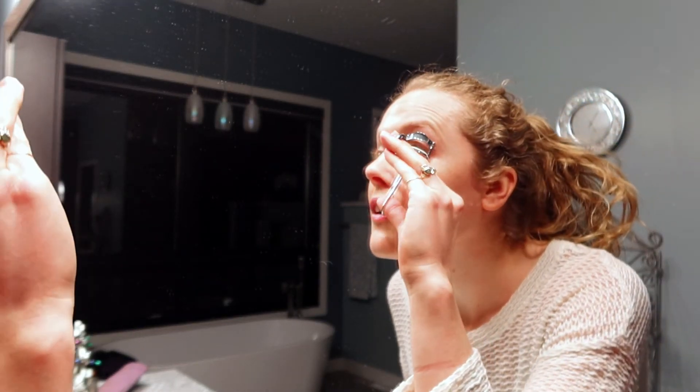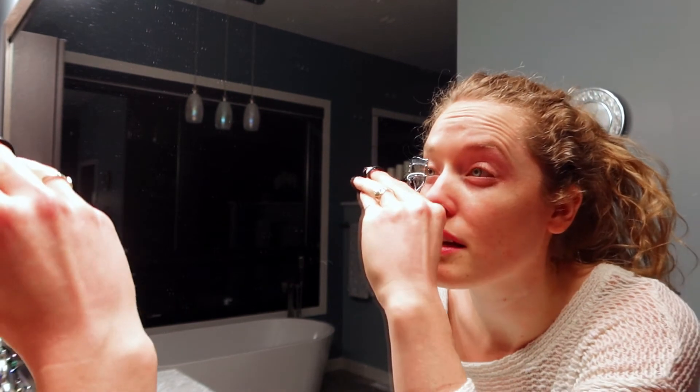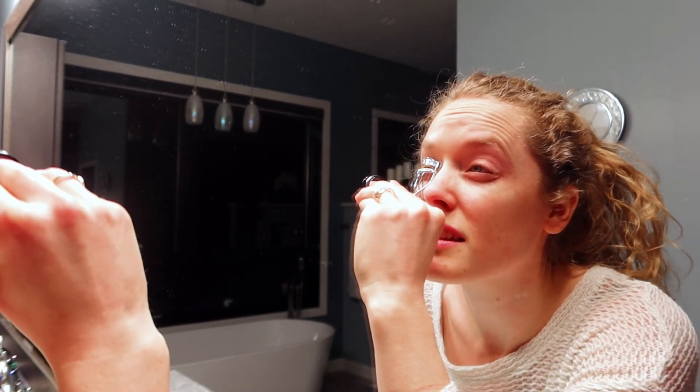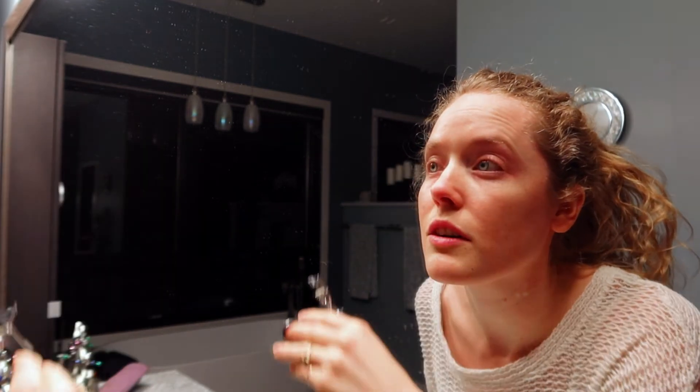And then I will use the eyelash curler. As you can see, it's a little bit of a change — opens up my eyes, kind of makes it look like I'm wearing some makeup even when I'm not. One of the things I've noticed is my one eyelash always curls better than the other one. Oh well, there — now I'm all done.